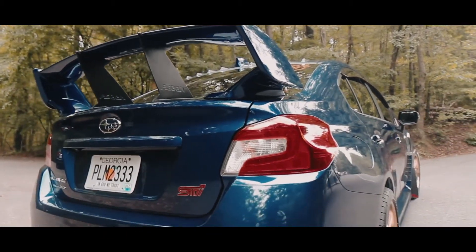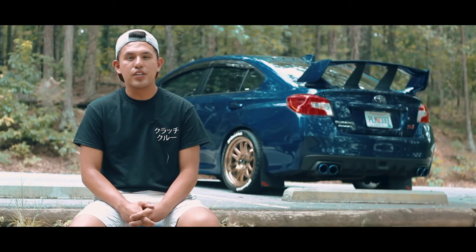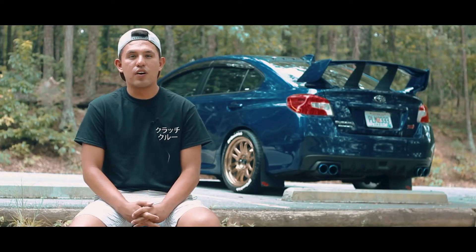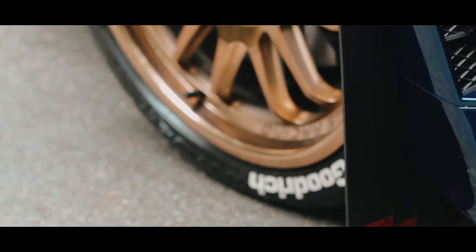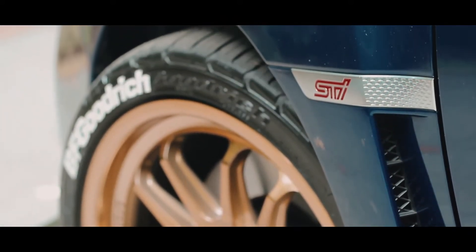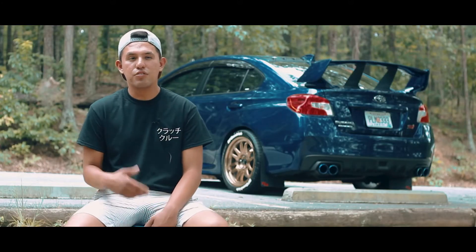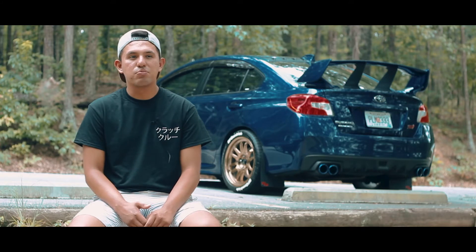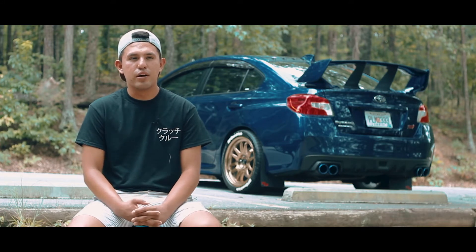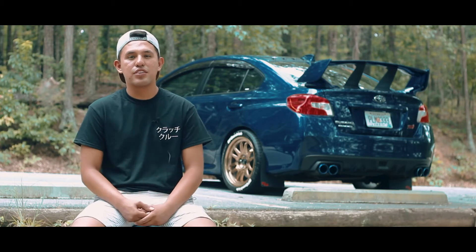The mods I've done on this car — exterior — as of now I'm running the Cosmis XT 206R wheels in hyper bronze with a BF Goodrich Comp 2 tire. I also put on an Aeroflow Dynamics diffuser V2 in the front, and I also did the wing stabilizers — that's what they're known as.